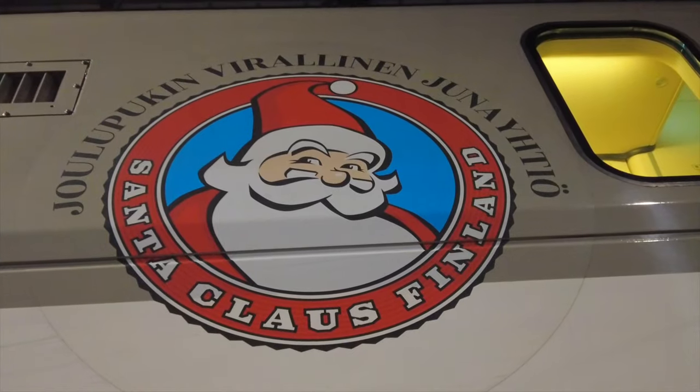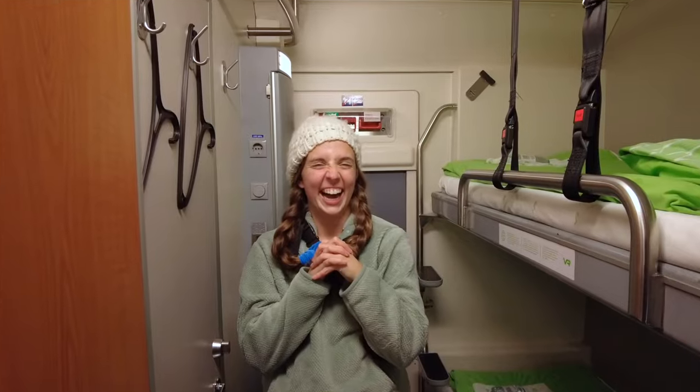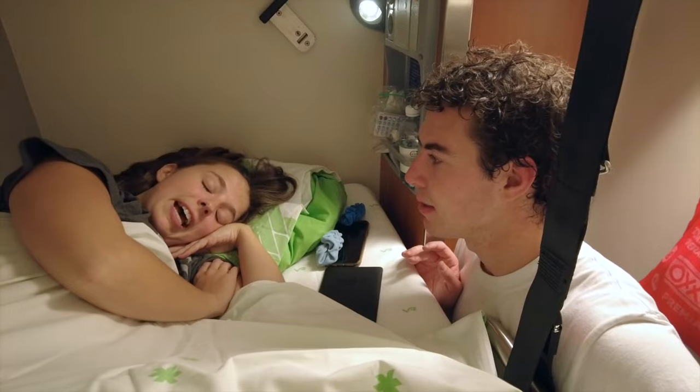Today we're crossing Finland on the Santa Claus Express sleeper train. We start in Helsinki and go all the way to Rovaniemi, a town in the Arctic Circle, and we're taking you along with us.